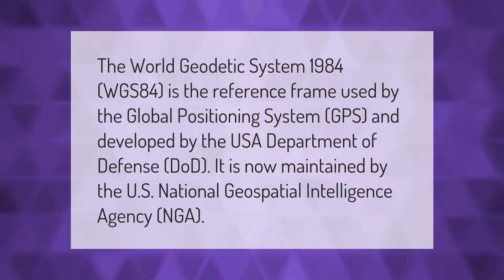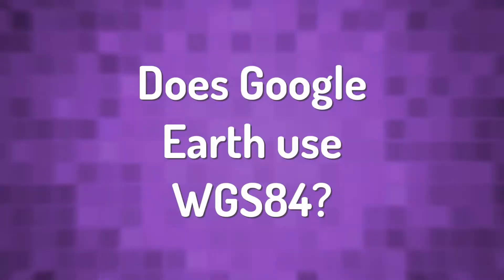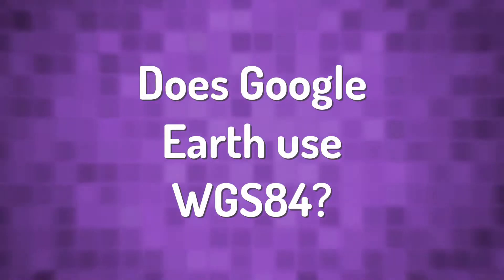The World Geodetic System 1984, WGS-84, is the reference frame used by the Global Positioning System (GPS). It was developed by the USA Department of Defense (DoD) and is now maintained by the U.S. National Geospatial Intelligence Agency (NGA).